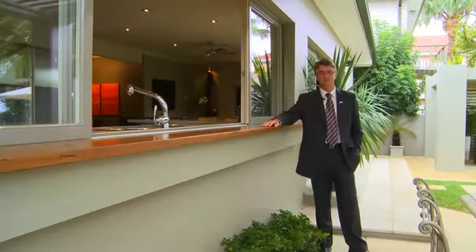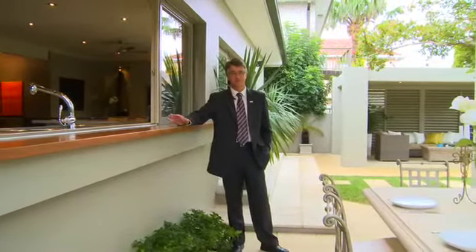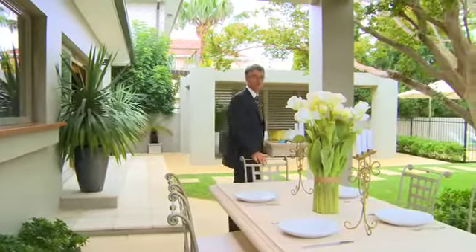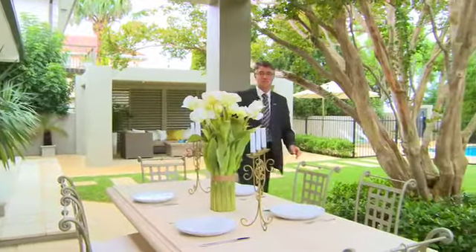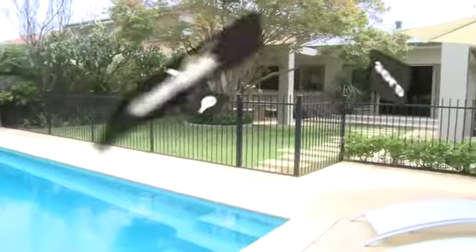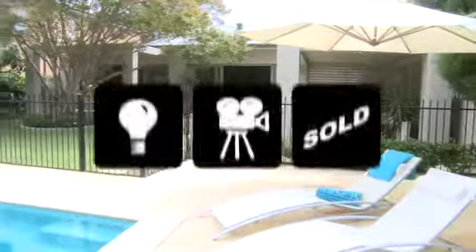Thanks for taking the time to view this magnificent home. I'm sure it looks a bit too good to be true, but let me assure you, it's even better in the flesh. All I'd need right now is a beer in my hand and a barbecue over there and life would be grand. I'm John Cunningham and I look forward to meeting you here.